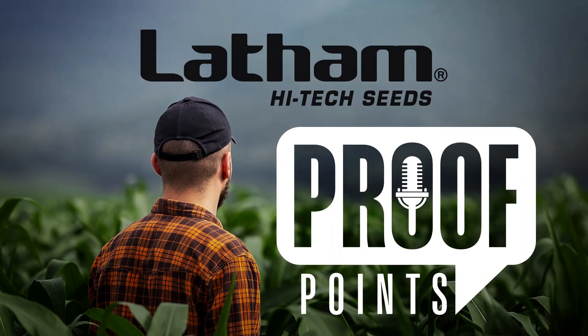Welcome to Proof Points, a podcast by Latham High Tech Seeds. I'm product manager Steve Sick, and each week I'll be interviewing Latham team members throughout the territories. We'll have discussions on agronomy, hot topics in the industry, and what we're seeing across Latham country. Family owned and farm proven for more than 75 years, Latham Seeds is growing strong. Today we're here with Gary Gasky, Northern Product Lead for Latham High Tech Seeds.